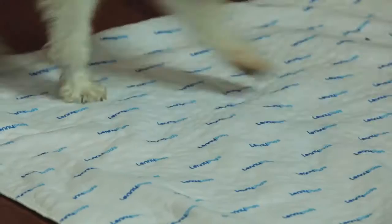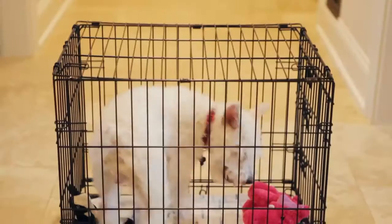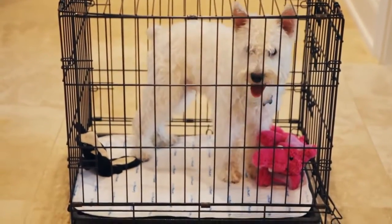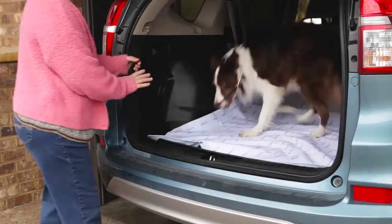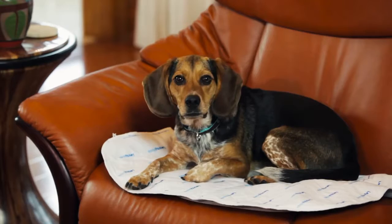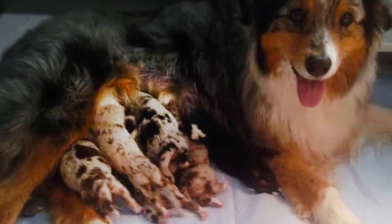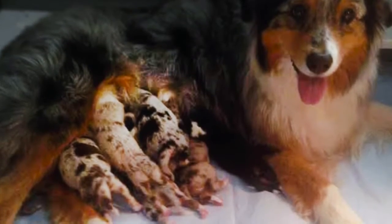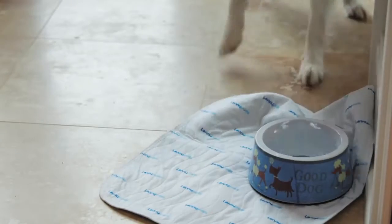Lenny pads are for more than just potty training. They are truly multi-purpose pads. Lenny pads are perfect for crates and give comfort and added protection for your pup. Travel with confidence. Protect vehicle surfaces. Protect furniture from accidents and mishaps. Lenny pads are professional breeders' number one pad for whelping healthy and dry puppies. Even keep your kitchen floor dry and clean by placing Lenny pads under water bowls for those slobbery, slippery occasions.